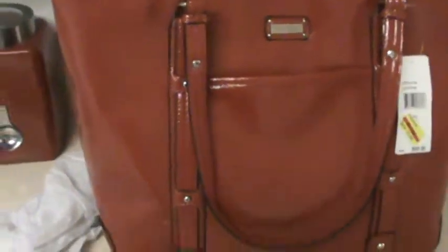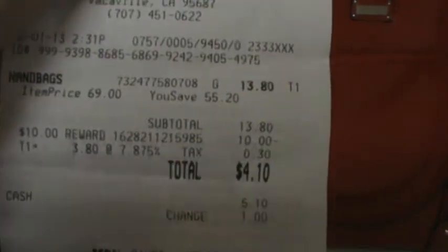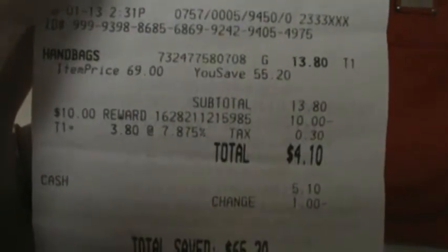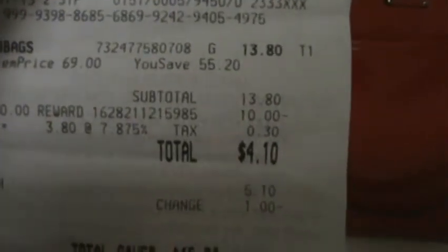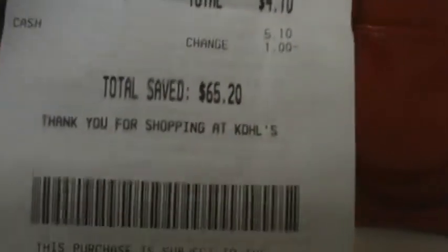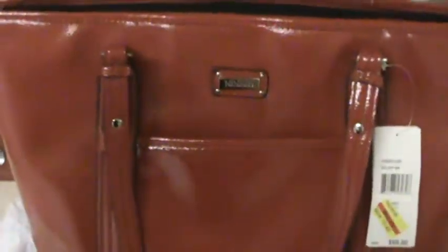There is also a back zipper and a front pouch — so this was awesome, a great deal. Here's the receipt: it says $13.80, save $55.20, and then my $10 off Kohl's Cash rewards, plus 30 cents tax. So I paid $4.10 — I saved $65.20 today. $4.10 for this bag is awesome.